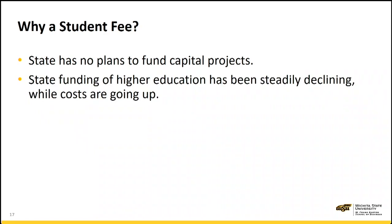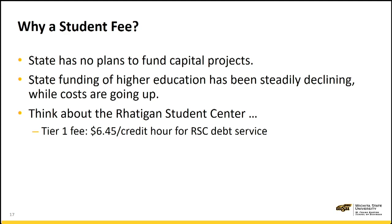So, why a student fee? The state has no plans to fund capital projects. State funding of higher education has been steadily declining while costs are going up. I remember when I started in 1982 as an assistant professor, my annual salary was $26,000. Today, if I were to hire a similar person, I would be paying approximately $145,000 to $150,000. Utility costs and healthcare costs are all increasing.